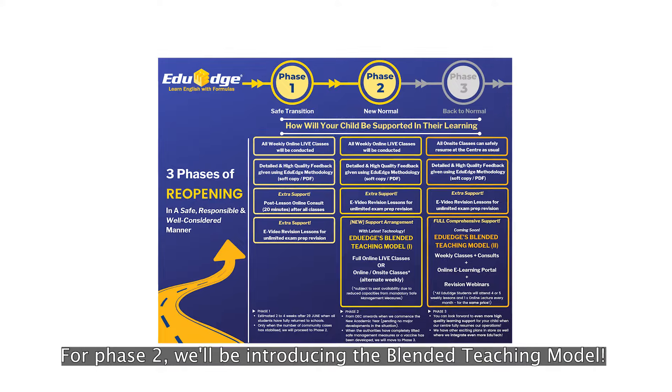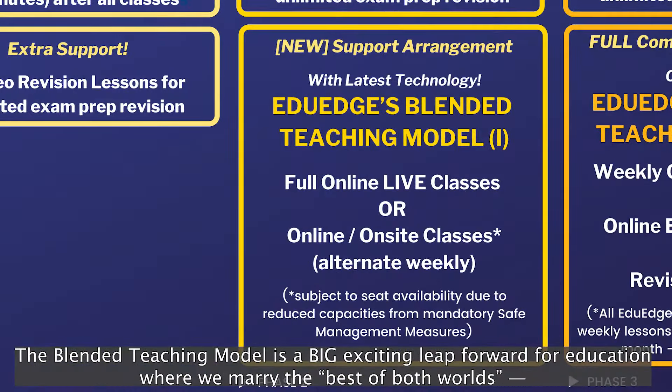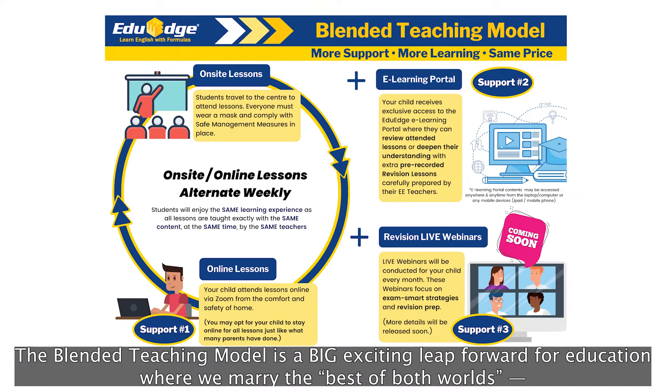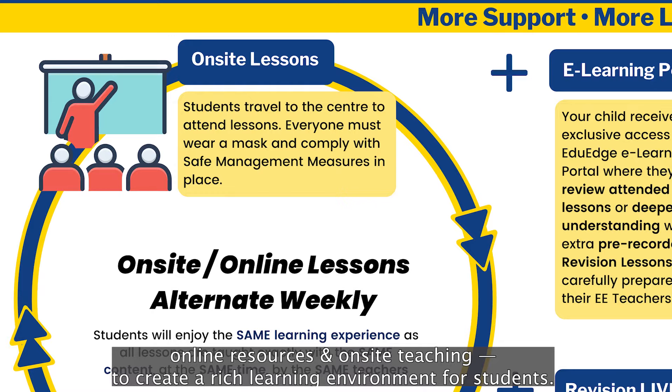For phase two, we'll be introducing the blended teaching model. The blended teaching model is a big, exciting leap forward for education where we marry the best of both worlds — online resources and on-site teaching — to create a rich learning environment for students.